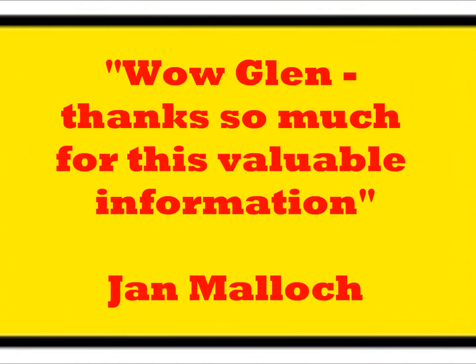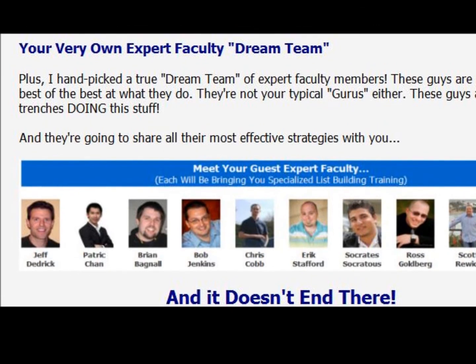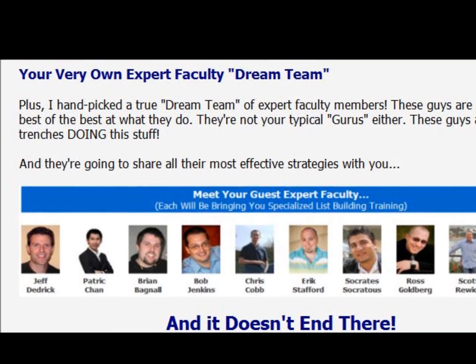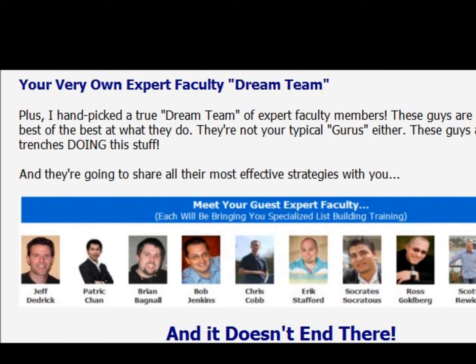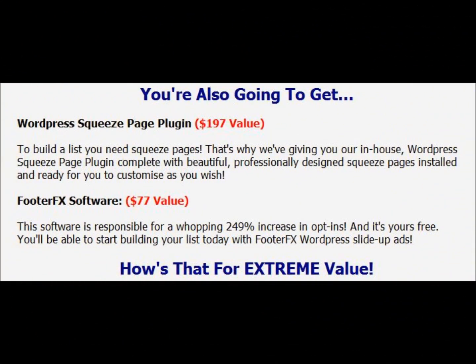This is absolutely packed with content. These guys are there to help you along your way and lead you into very effective emailing strategies. And just to sweeten the pot, Glenn has also included a couple of very useful bonuses: the WordPress squeeze page plugin, which has a value of $197, and the Footer FX software, which will increase opt-ins by something close to 250%.